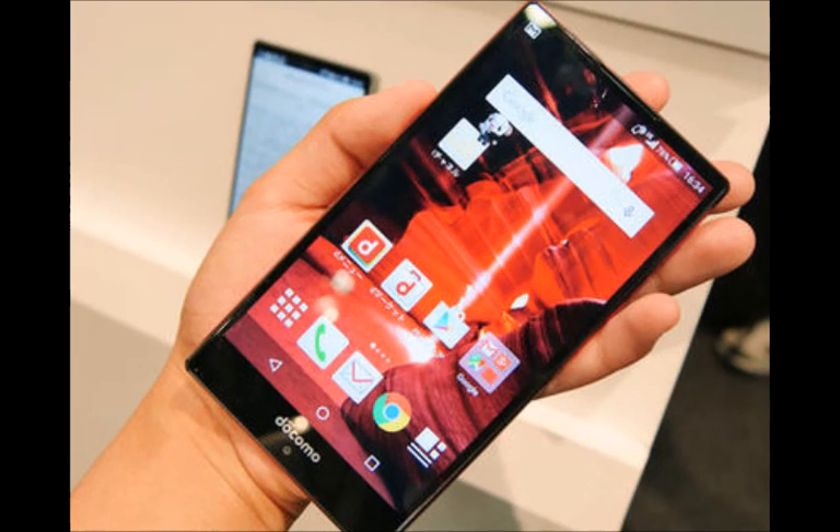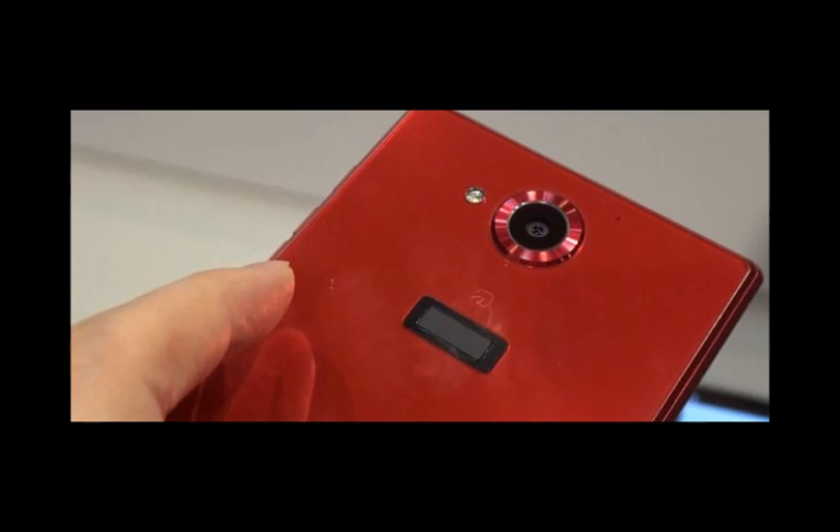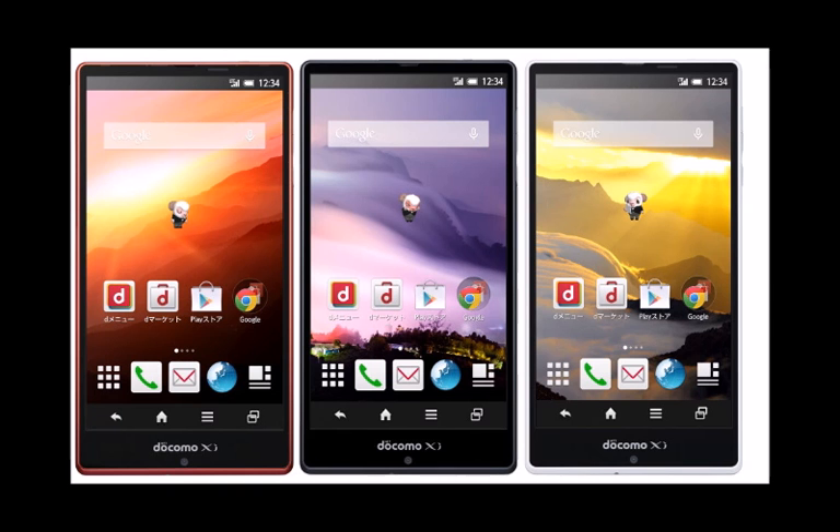Sharp is gunning for the record screen-to-body ratio again with the newly announced spring/summer lineup of NTT Docomo in Japan. The fresh Aquos Zeta SH03G is shorter than a Galaxy S6, and yet features a 5.5-inch display due to Sharp's Edgest design platform. The 1080p screen is built with Sharp's homebrew IGZO technology that doesn't push the refresh rate when the display is showing still images, so the power draw is pretty minimal compared to other technologies.